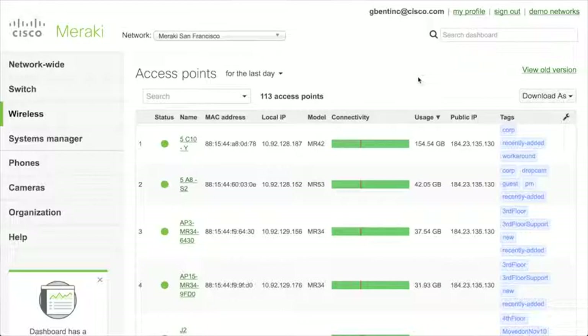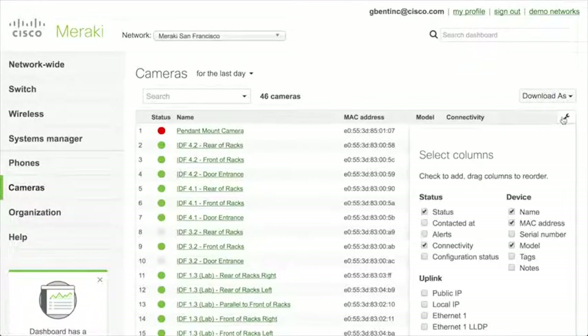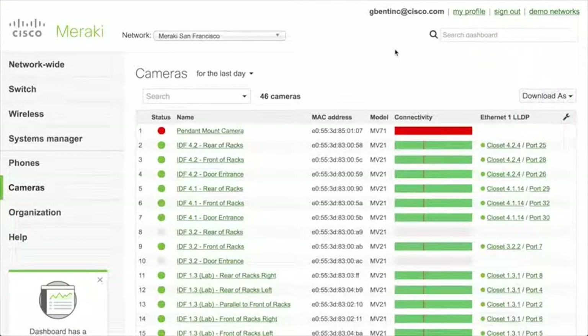This video is about how you explain the benefits of MV and the Meraki dashboard to customers. I like to start by explaining the core concepts of the Meraki philosophy: simplicity, ease of use and management, and how that's highlighted in how you use the dashboard. Another good example is going back to cameras under Monitor and adding a column for Ethernet LLDP, which shows information about the switch that camera is connected to.